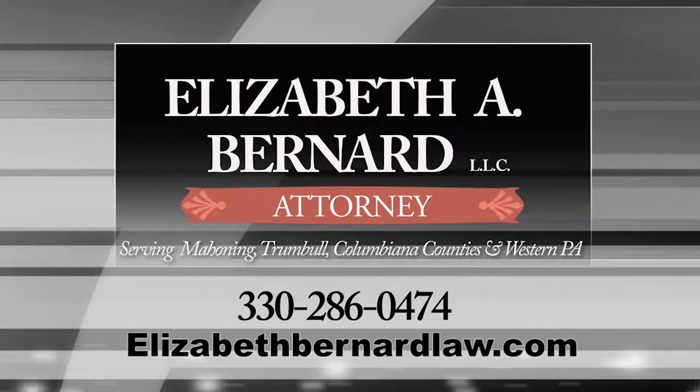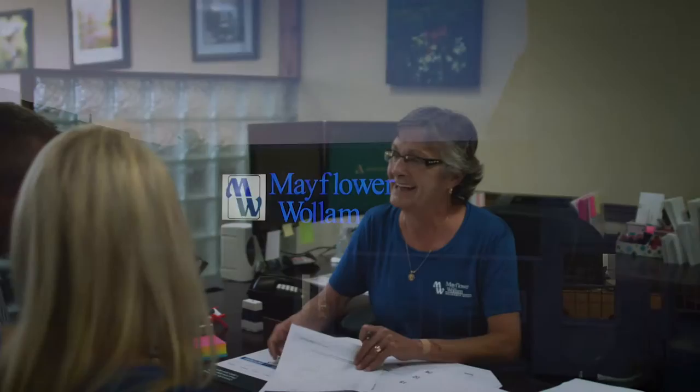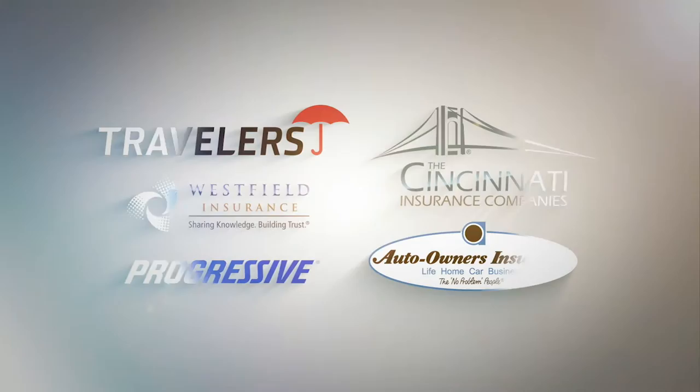Mayflower Woolham is your full-service independent insurance agency. We work with several insurance companies to offer you choices for your insurance needs. We'll find the right product at the right price — personal, business, farm, life. Trust Mayflower Woolham. You focus on what's important; we'll take care of the details. Close by, with three locations to serve you.